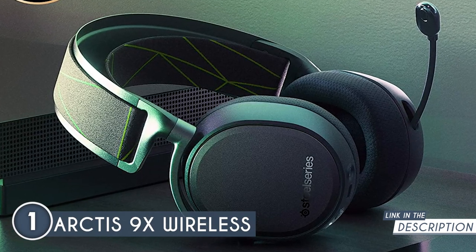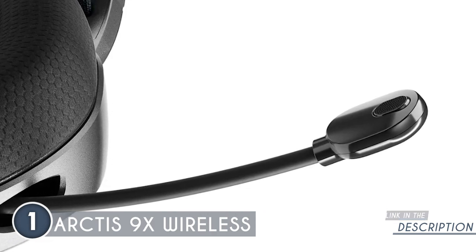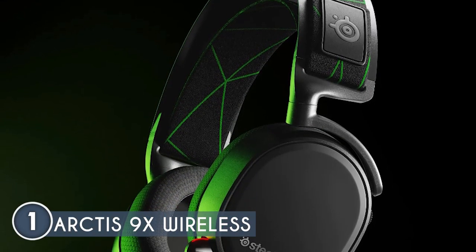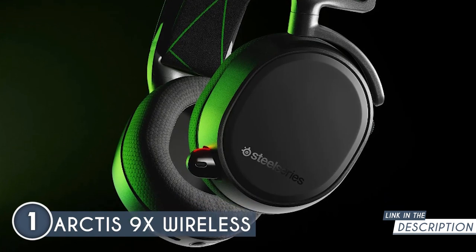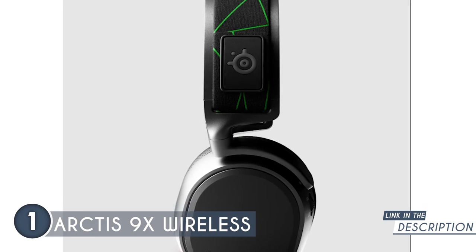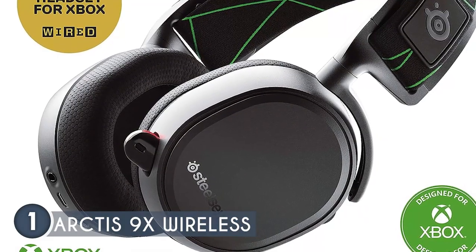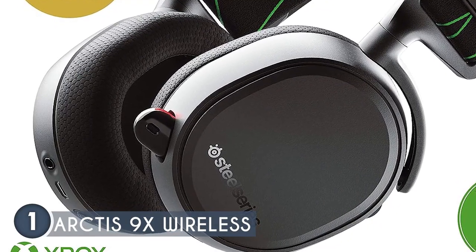The unit features a ClearCast microphone using a bi-directional design, ensuring superior noise cancellation and crystal clear, natural voice. Its soundscape also emphasizes the most subtle yet critical sounds to give you that competitive edge. Featuring a brand new chipset designed for the Xbox, this headset offers excellent dual wireless and is optimized for ultra-low power consumption, giving it a battery life of more than 20 hours. It boasts a durable, premium lightweight steel headband, a ski goggle headband, and athletic performance fabric airweave ear cushions to keep you cool and comfortable. An on-ear chat mix control lets you dial in the perfect balance between game and chat audio without pausing the game.